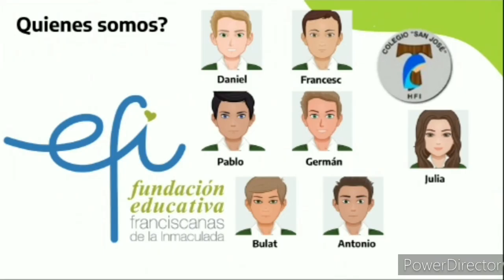Somos los alumnos de cuarto de ESO de la asignatura de Cultura Científica del Colegio San José, Hermanas Franciscanas de la Inmaculada de Valencia. Nos hemos presentado al certamen de FIG porque nuestro profesor nos animó a participar en este proyecto.